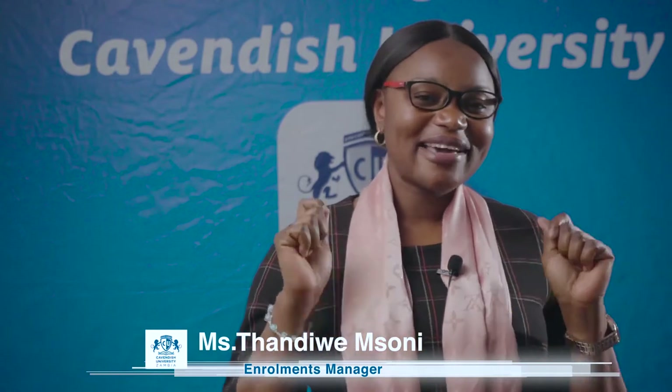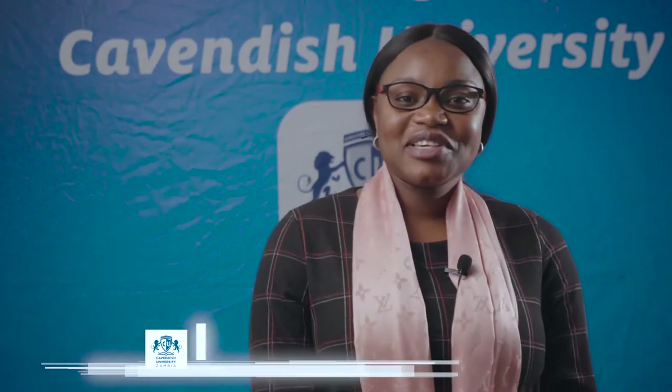Welcome to the Cavendish University Zambia Virtue Orientation. I am so excited to welcome you, our new students — those who just joined us this August in Tech. My name is Tandio Amsoni, representing the Admissions Office.